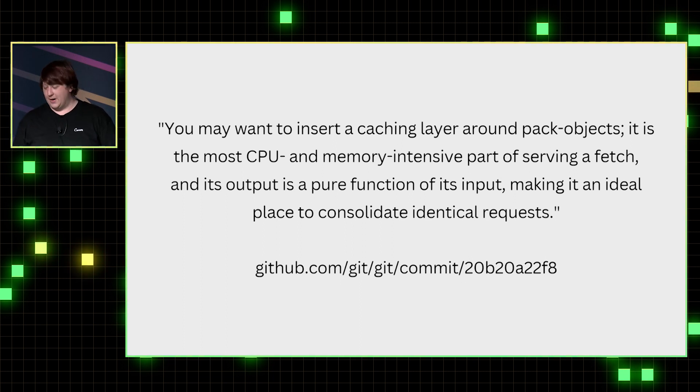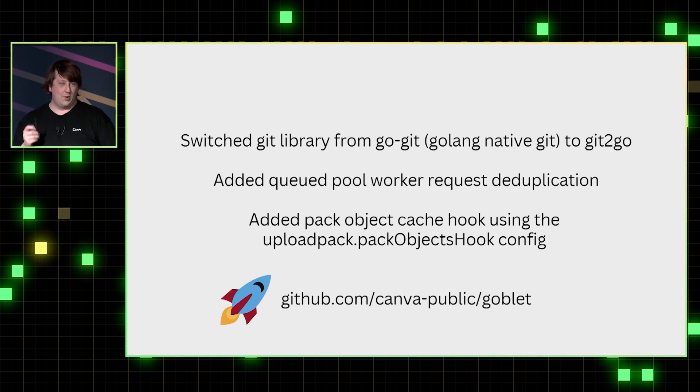So we had a look around. In that previous screenshot it said 'pack object', so we Googled 'pack object' and found a note in the Git source code commit saying you might want to insert a caching layer around pack objects — it's an ideal place to consolidate identical requests. There were lots of really great enhancements for monorepos coming out, like multi-index packs.